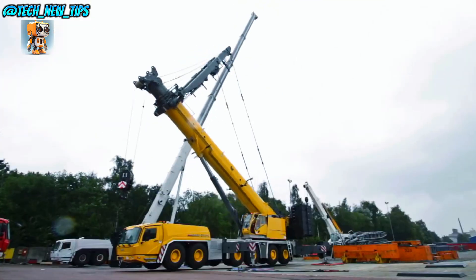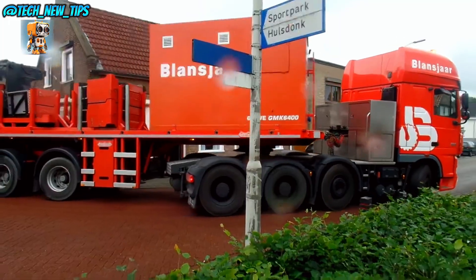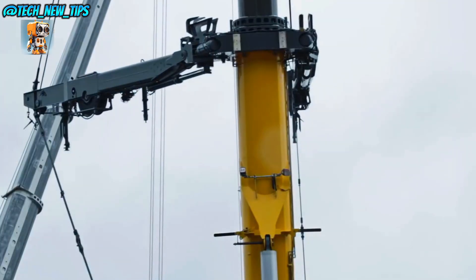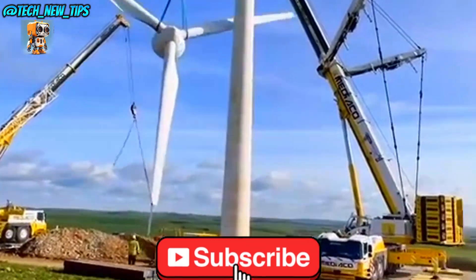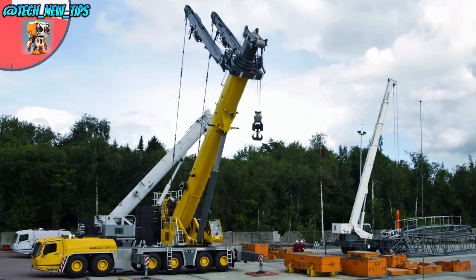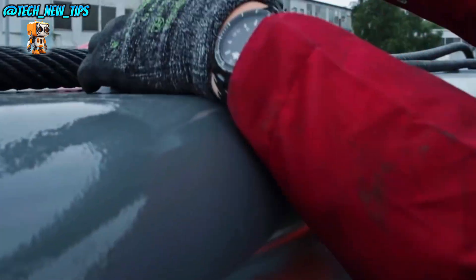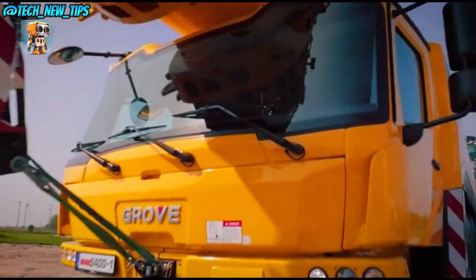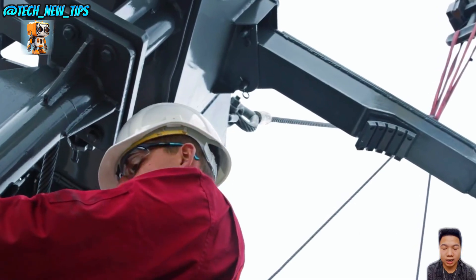Meet the Grove GMK6400, a mobile crane that combines incredible lifting power with versatility. Known for its impressive lifting capacity of up to 400 tons, this machine is a game-changer on any construction site. With a telescoping boom that can reach up to 100 meters, the GMK6400 is perfect for projects that demand both height and strength.